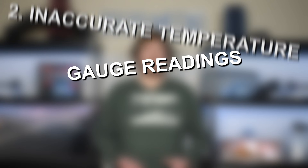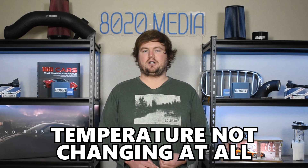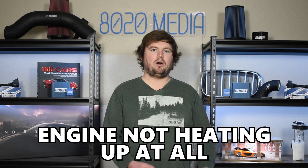Moving on to the second symptom, we have inaccurate temperature gauge readings. This makes sense since the sensor monitors the temperature of your engine's coolant. If the sensor is faulty and not working properly, it can cause inaccurate readings on your instrument cluster, as that number is simply pulled from what the car is reading via the coolant temperature sensor. If you're seeing your temperature isn't changing at all, or it's fluctuating and bouncing rapidly between hot and cold, or it looks like your engine is severely overheating or not heating up at all, these can all be signs of an inaccurate reading from that temperature gauge, pointing back to issues with the engine coolant temperature sensor.